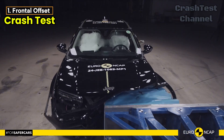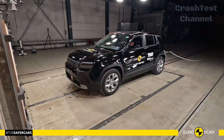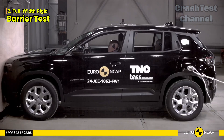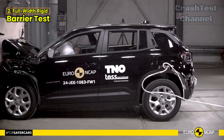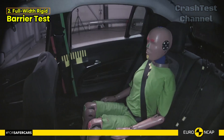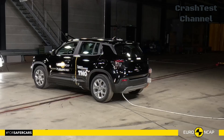Next, in the full-width rigid barrier test, the results were mixed. While the front passengers enjoyed adequate protection, the rear passenger's chest protection was rated as marginal due to compression. However, the Avenger still offers strong overall protection for both front and rear occupants in this scenario.